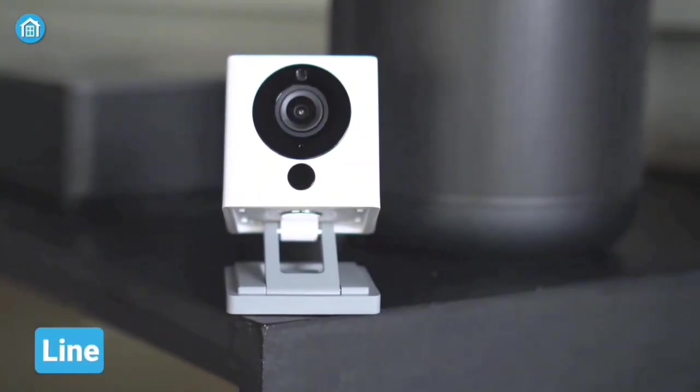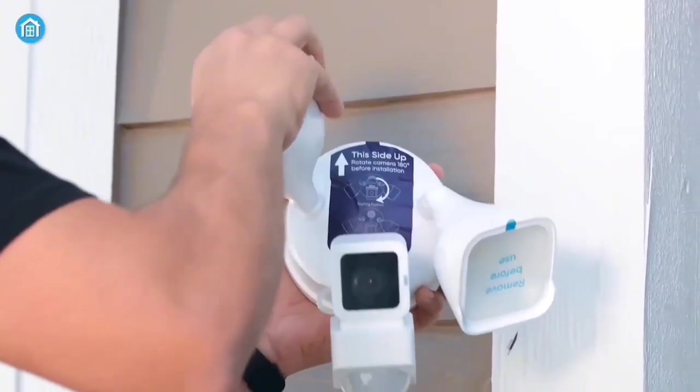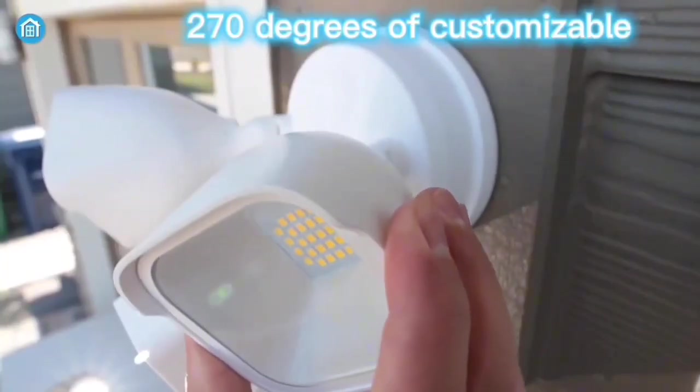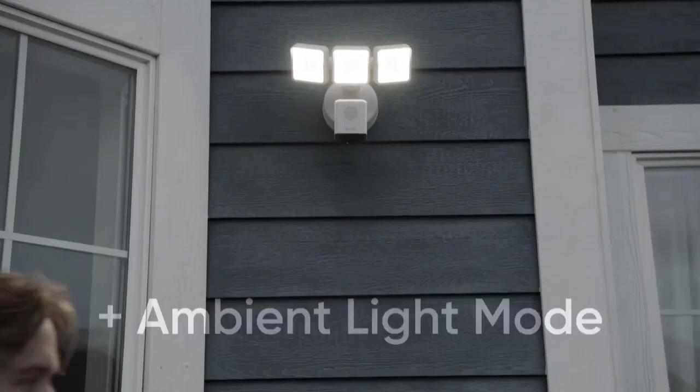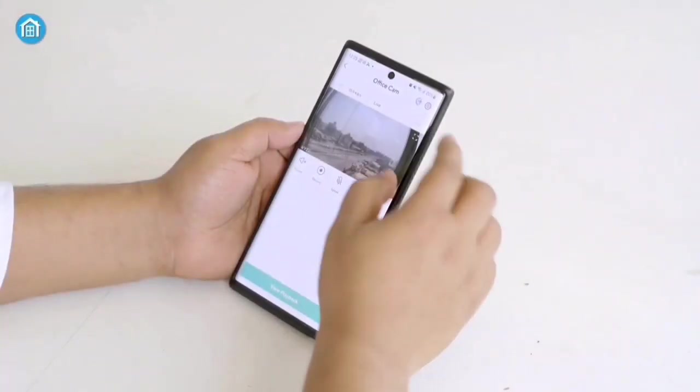What sets this security camera apart is its three individually controlled PIR sensors, offering an impressive 270 degrees of customizable motion detection. Adjust the range and sensitivity up to 30 feet, ensuring you capture every movement around your property.